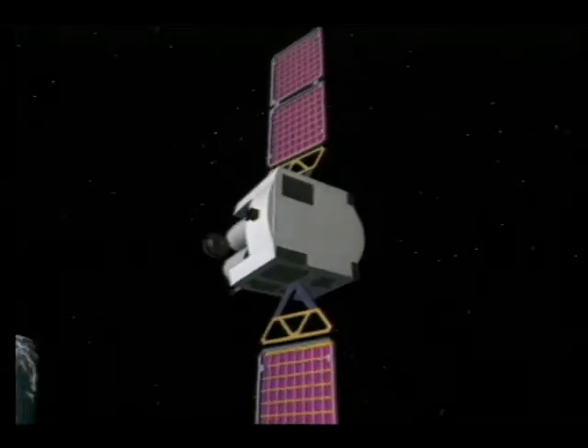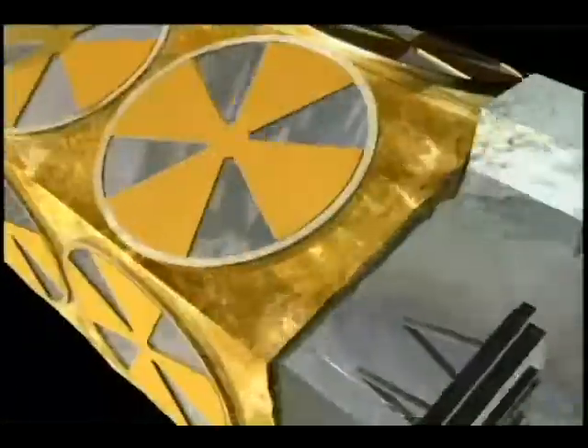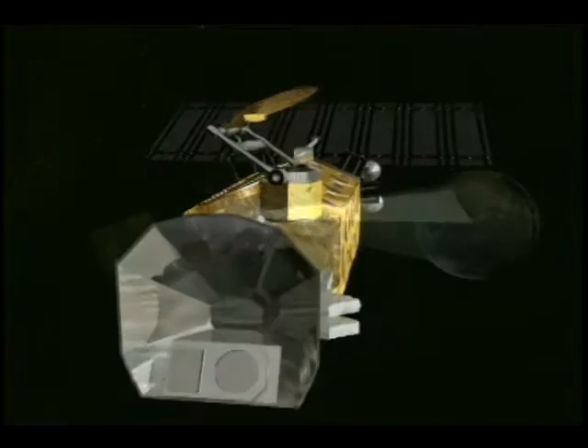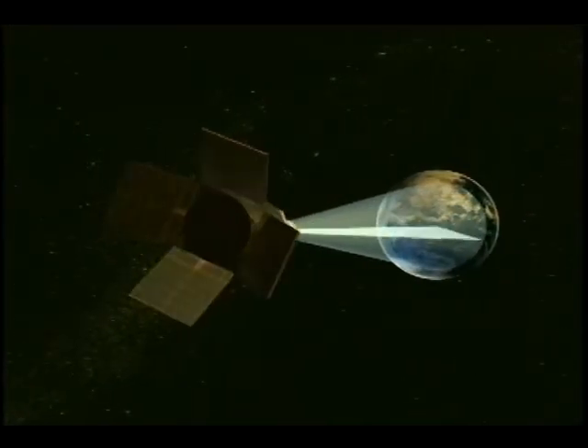DISCUS satellites provided global secure communications for all military services using fixed or mobile receivers. DMSP satellites provided commanders and military planners with near-real-time weather information that improved planning of air and ground operations. Defense Support Program or DSP early warning satellites detected Iraqi short-range Scud missile launches so they could be destroyed in flight.